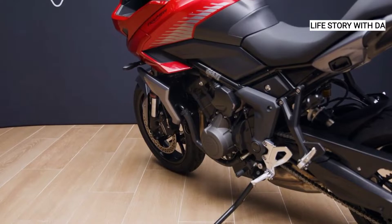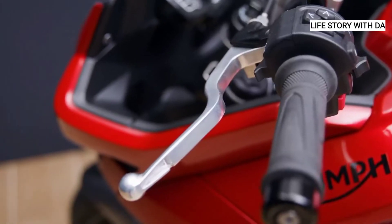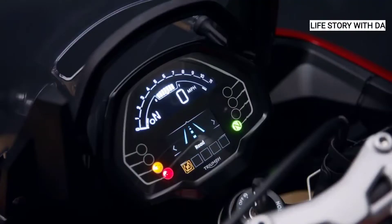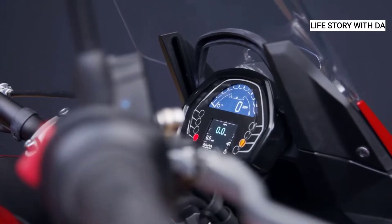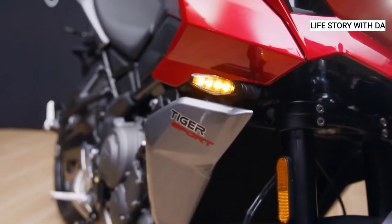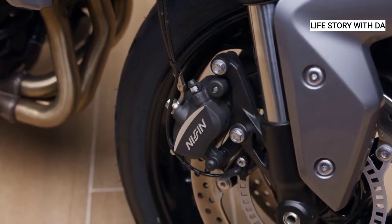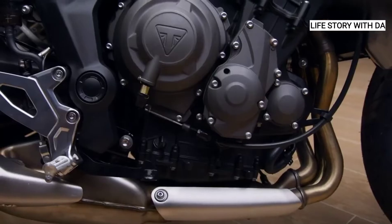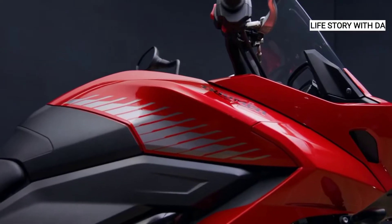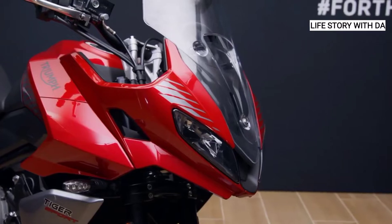First up, the triple engine, which is unique in its class and better still the most powerful. Being a triple, it has the advantage over a twin of a really linear power delivery from low down in the rev range, continuing all the way up through the mid range and right to the red line. That gives you the perfect balance of low down torque and exhilarating top end power, guaranteeing great acceleration in any gear, even when fully loaded with a pillion, as well as enabling swift progress through traffic.